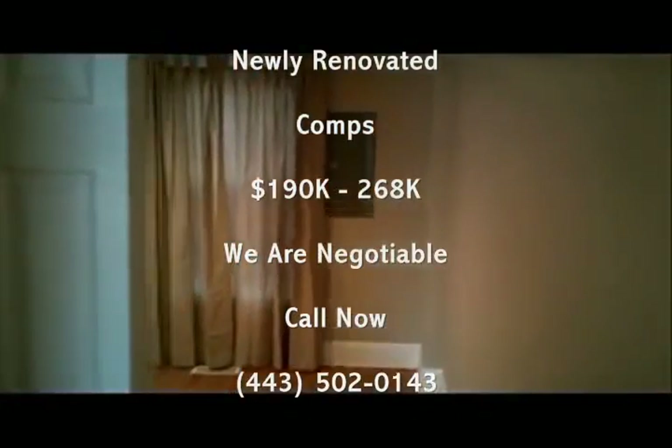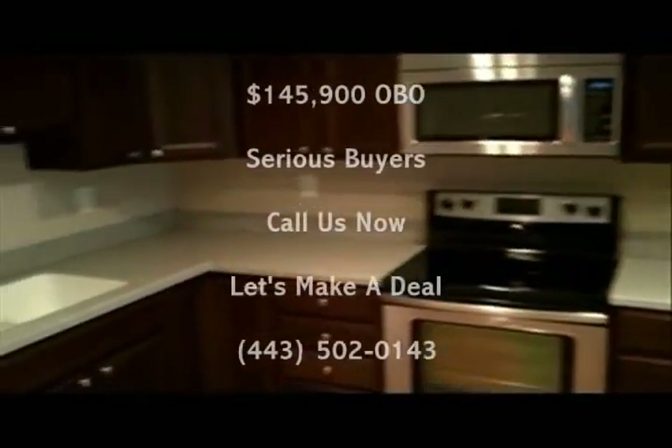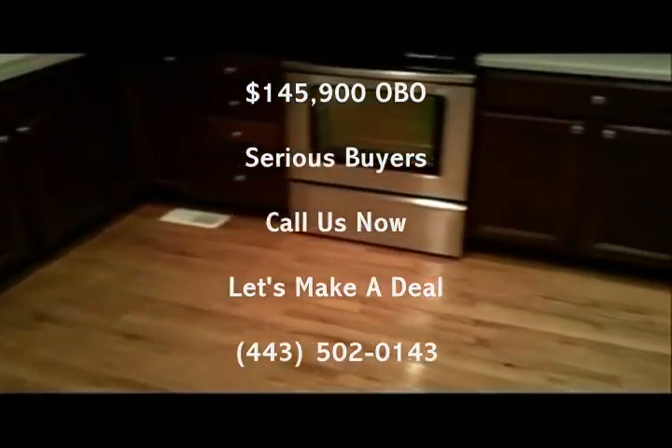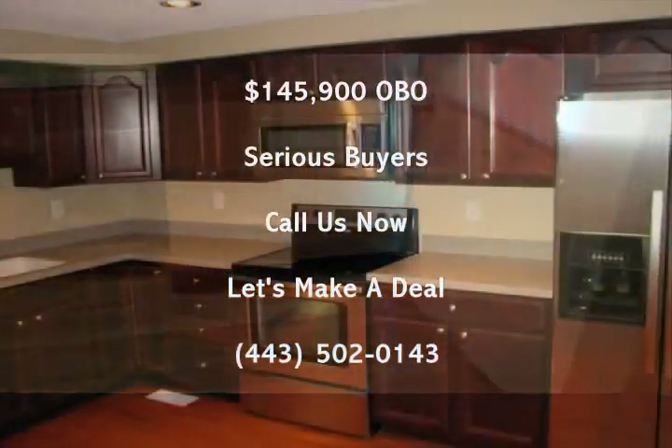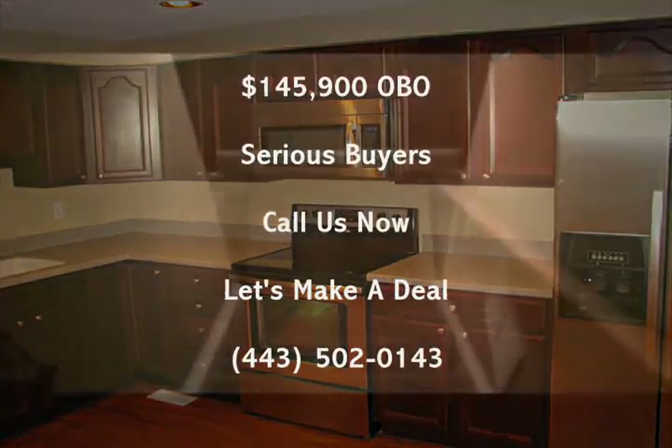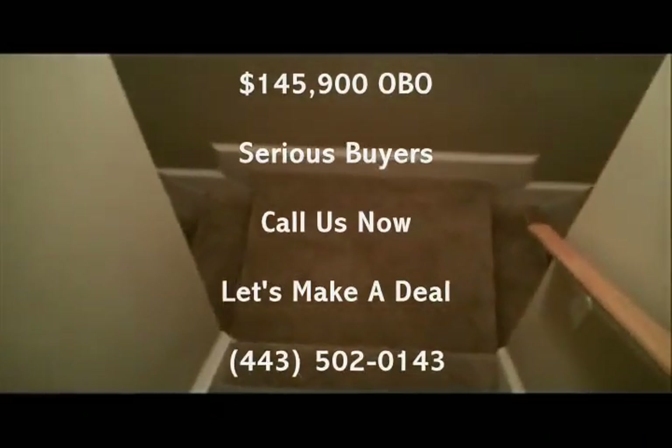The basement level has one full bedroom, one full bathroom, and the washer and dryer set is located there as well.